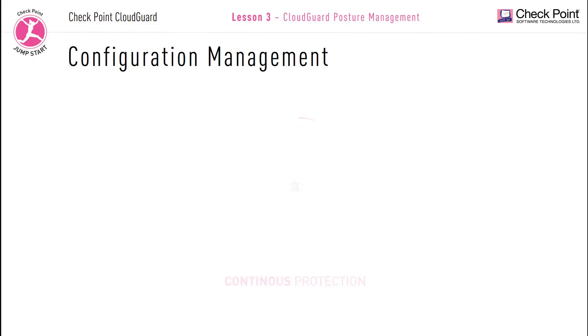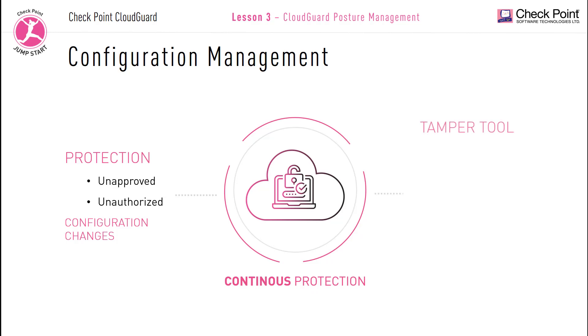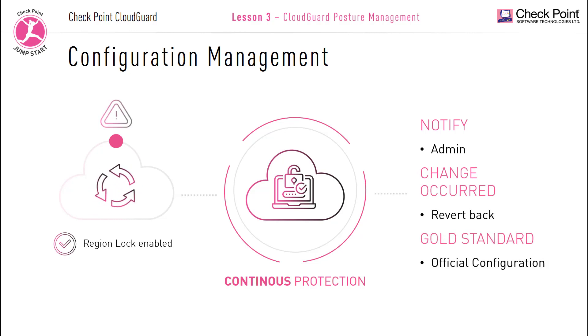CloudGuard posture management tamper protection: CloudGuard tamper protection offers continuously cloud development protection against unapproved or unauthorized configuration changes. The CloudGuard tamper tool continuously monitors cloud environments for any changes that have deviated and drifted from the last approved official state configuration. If a region lock has been enabled, any slight deviation from official supported snapshots could indicate a potential security breach. The administrator will get notified and can revert back to the approved gold standard configuration. Checkpoint provides a multi-layer defense enabling administrators to lock down cloud instances with a single click and dynamically configure policies to provide secure access for authorized services.